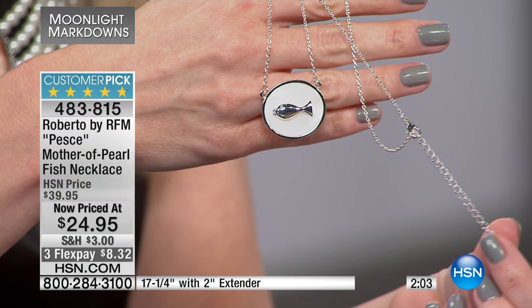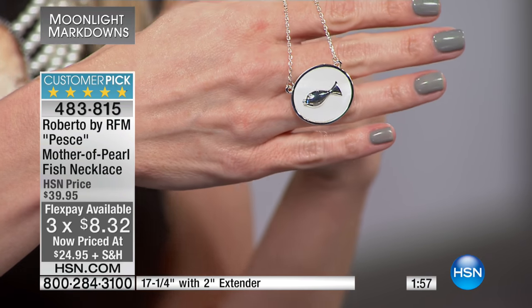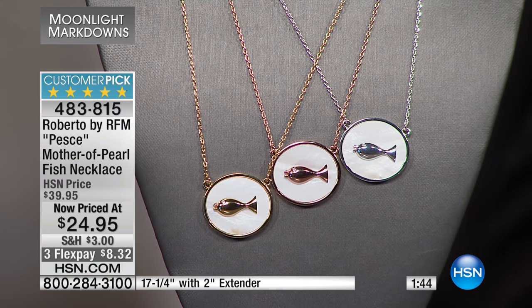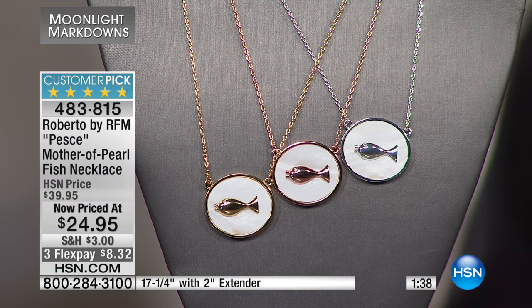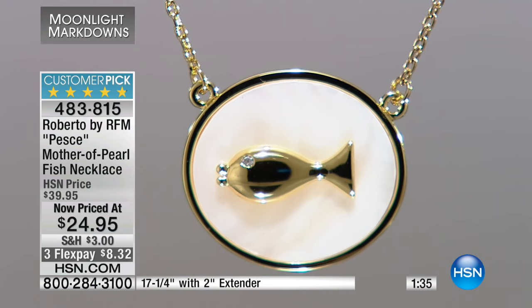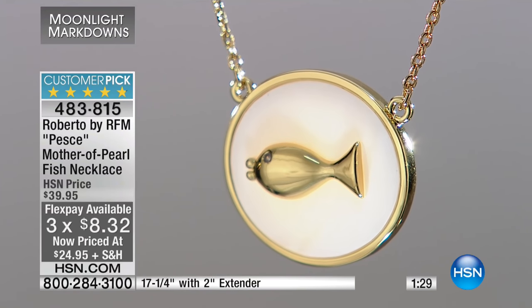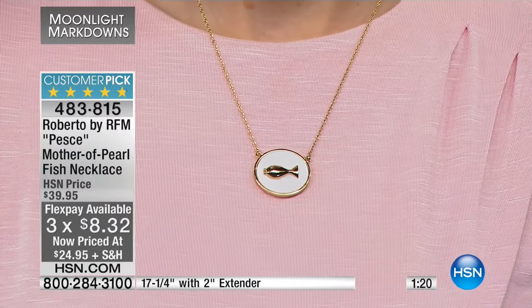The silver tone has the white mother of pearl, and so does the rose tone and the yellow gold tone — they all have that beautiful white mother of pearl center. The little fish has little lips and a little crystal eye — a little kissy face. On a sweeter note, the fish does represent faith, prosperity, and maybe your Christianity faith. For $8.32, it is very trendy, very casual, but also very unique. Is it Pisces? It is — the fish is Pisces, so for all the Pisces out there, you've got your little fish.